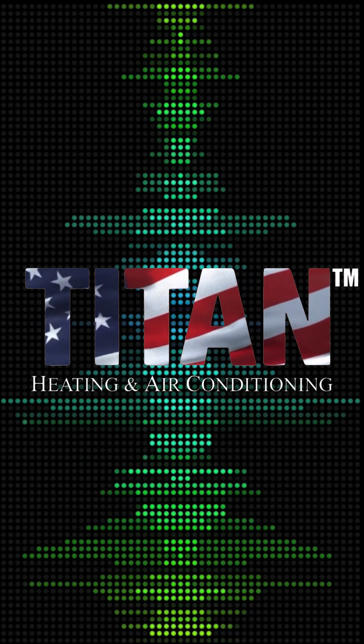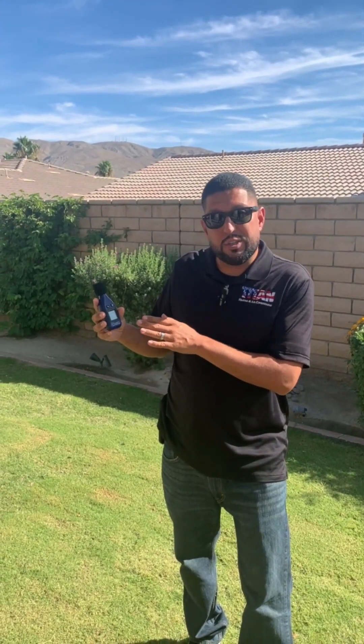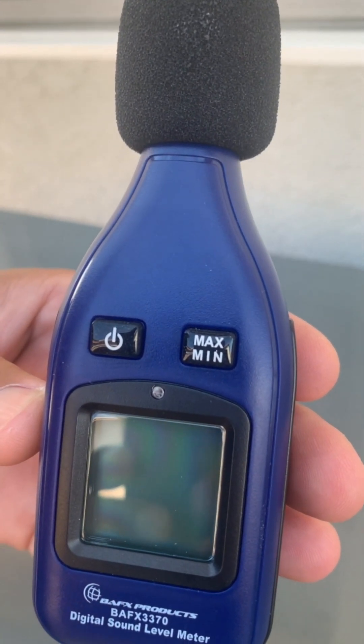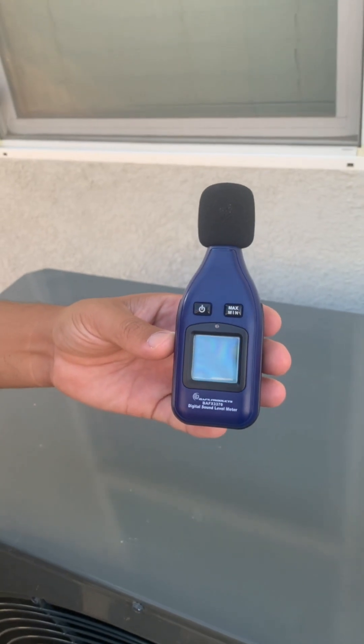Titan Heating and Air. Hey guys, Sergio with Titan Heating and Air. Today we're going to be measuring sound decibel levels of air conditioners. I have a BAFX digital sound meter, so we're going to be measuring the sound levels from various air conditioners ranging from 20 years old to brand new units that we've installed, and compare the sounds to other objects to help you get a better understanding of how quiet and loud these systems are.